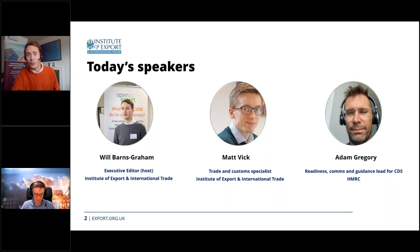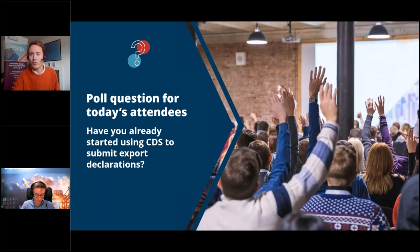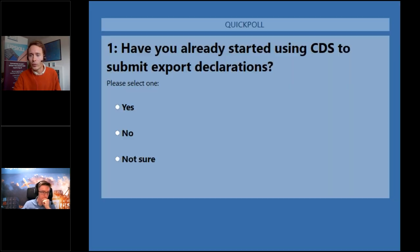After that we'll tackle a few of your questions in a dedicated Q&A. Before we get into the presentation, I'm going to run a quick poll to find out a little bit more about you, our audience — basically asking: have you already started using CDS to submit export declarations? The options are yes, no, and not sure.